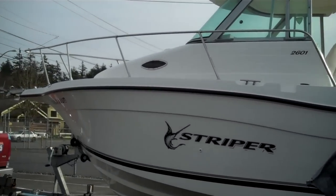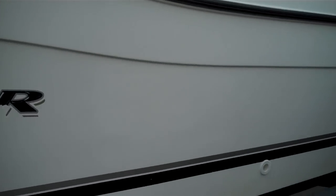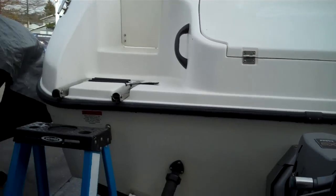We sea trial every single boat that we sell. Just got back from a sea trial — runs great. She's got a 350 Volvo Penta in it, fuel injected. Just turned the key and away we went. There's your Volvo SX outdrive.